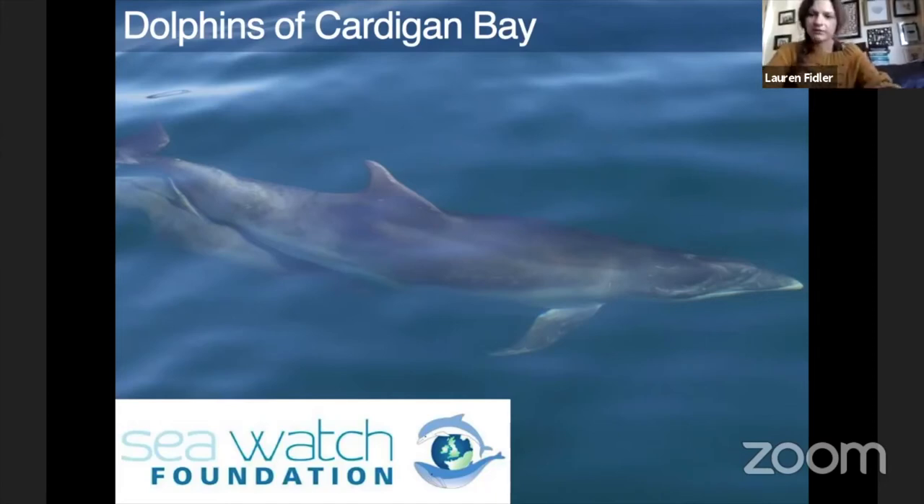Right, it's about time so we'll make a start. Hello, my name is Katrin and I'm the monitoring officer for the Sea-Watch Foundation, and I'm going to talk to you about the dolphins of Cardigan Bay today.